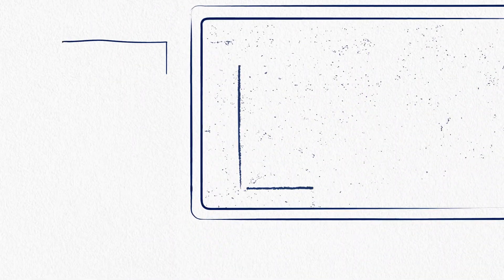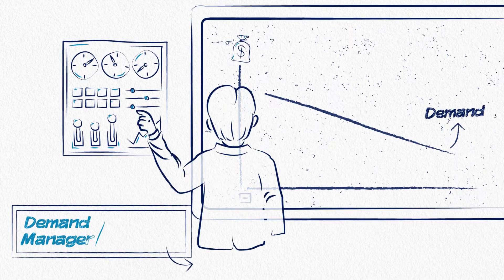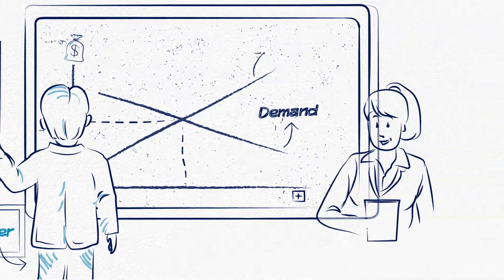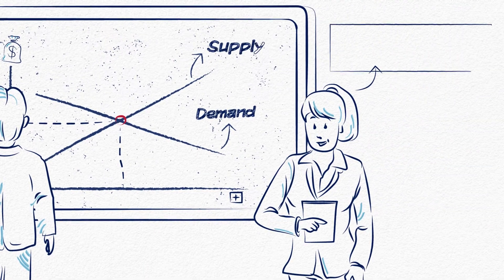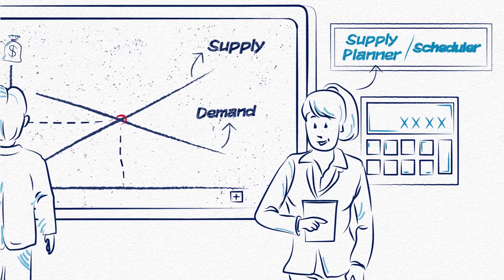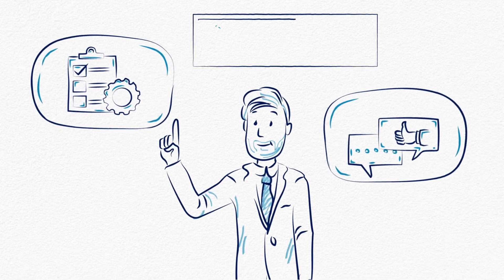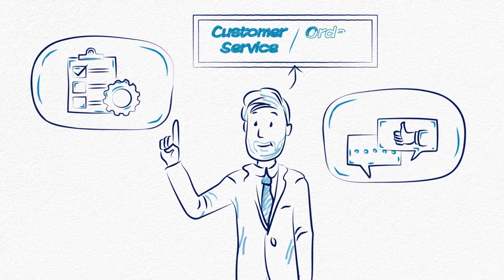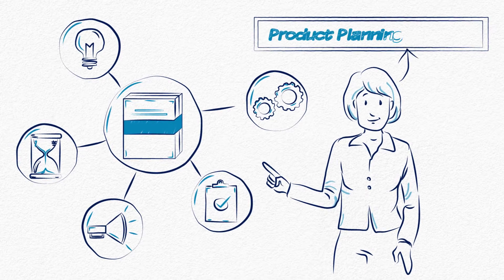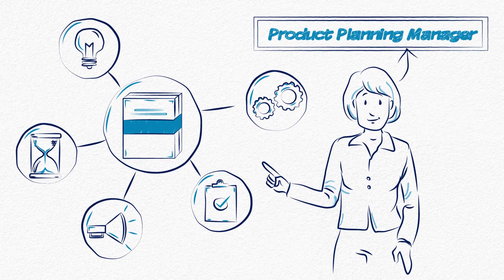One: understanding demand and controlling demand generation levers, overseen by the demand manager/controller. Two: understanding and controlling supply and monitoring supplier capabilities and costs, overseen by the supply planner/scheduler. Three: managing incoming orders and managing customer expectations, overseen by customer service/order entry. Four: managing changes to the product portfolio and supporting plans, overseen by the product planning manager.